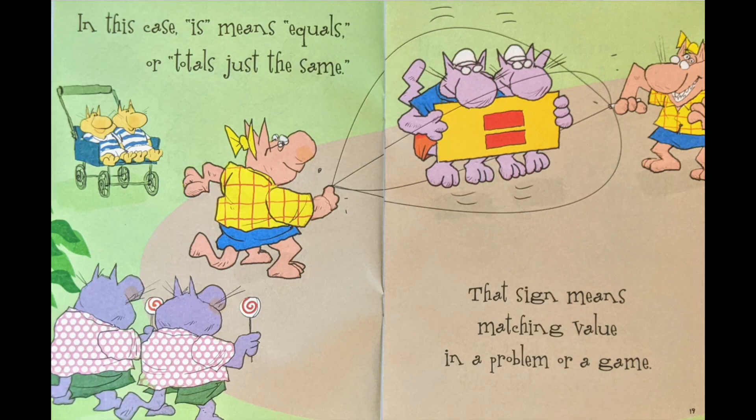In this case, 'is' means equals, or totals just the same. That sign means matching value in a problem or a game.